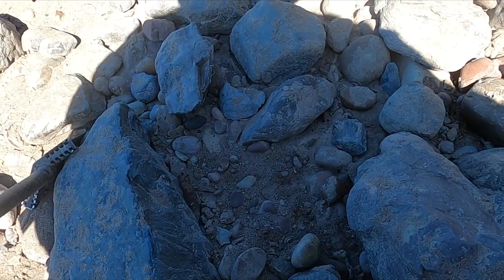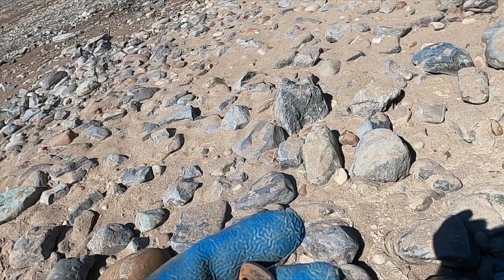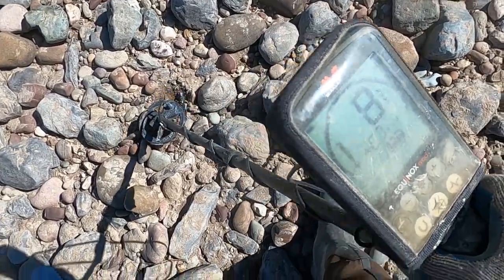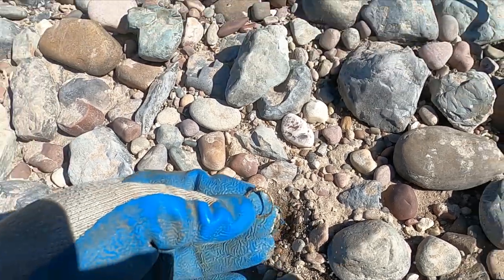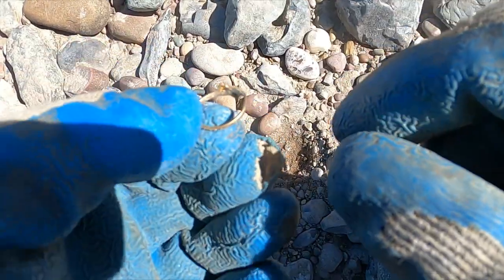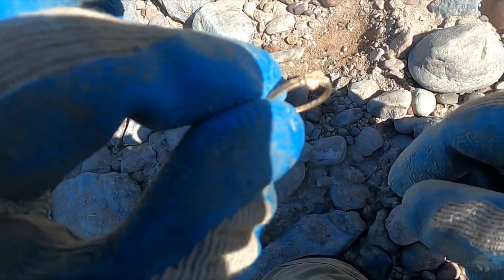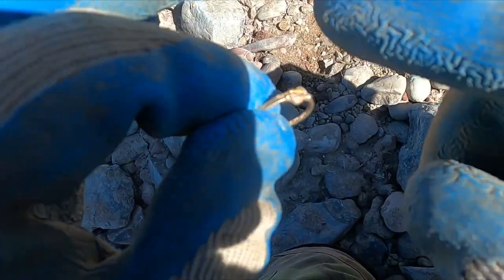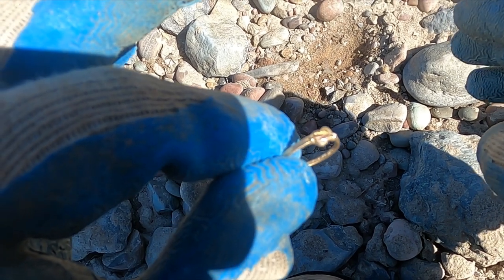I skipped showing you a bunch of clad, but hey — there's a key! I have a booming eight right here, and it's a ring. How cool is that? Kid strikes gold, baby — yes he did! I can tell just by looking at that, it's going to be a Black Hills gold ring. Generally these are all 10k and the leaves are 12k. I'll look for a mark.